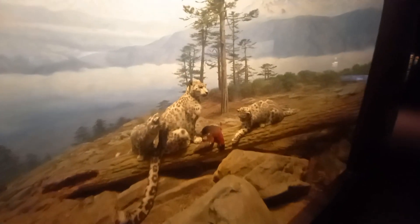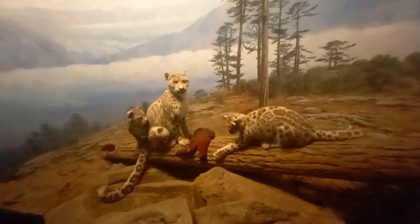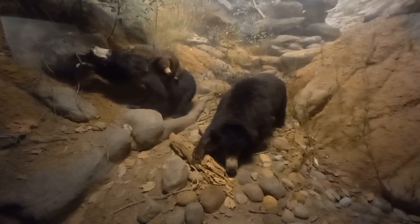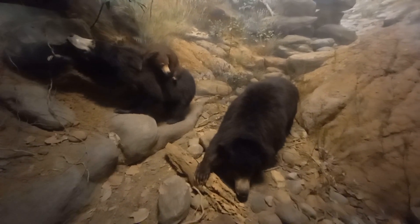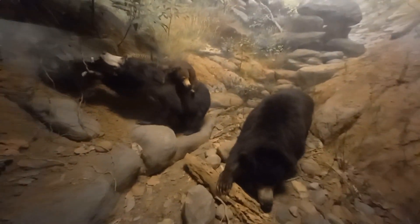Now these are the snow leopard from the Himalayan range of southern Asia. These sloth bears are again from India, having long shaggy fur, a mane around their face, and long sickle-shaped claws.